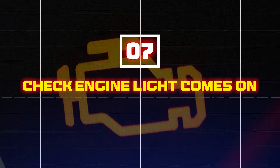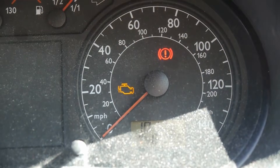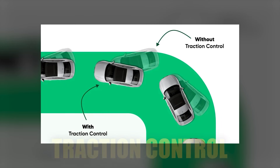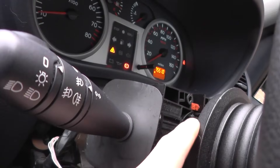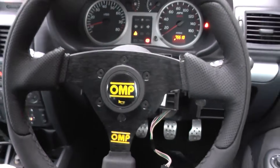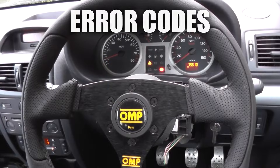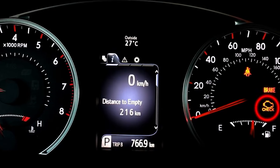Seven: check engine light comes on. The steering angle sensor is linked to multiple systems, including traction control, stability control, and even power steering. When it starts failing, it can send incorrect or missing signals to the car's computer, triggering error codes. This ripple effect of errors will trigger the check engine light to come on.